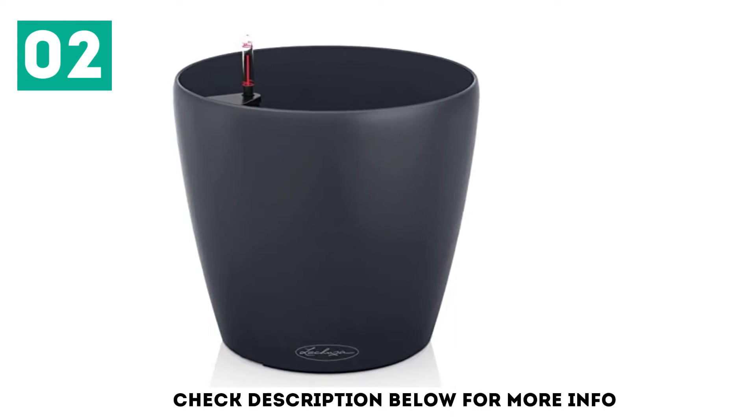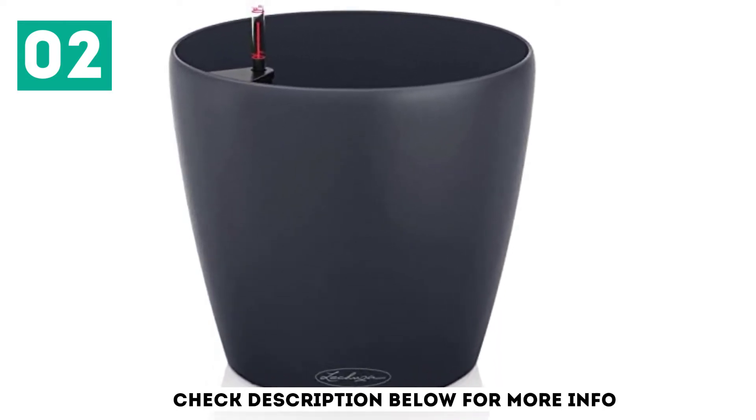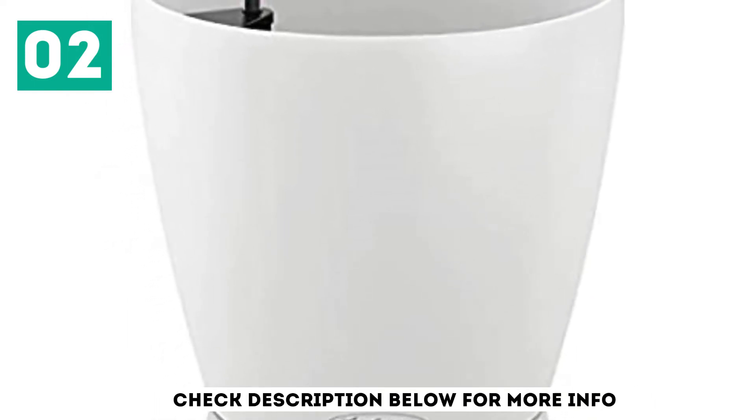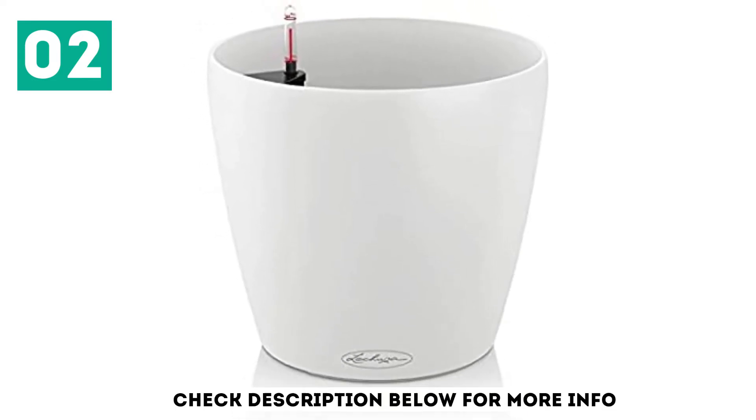It also incorporates a specially formulated plant substrate that separates the water reservoir from the potting soil, aerates the roots, and supplies your plants with minerals and nutrition. It also helps in regulating the water stream to your plant and is outfitted with a drainage plug for removing excess rainwater.